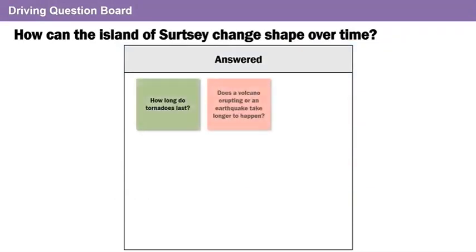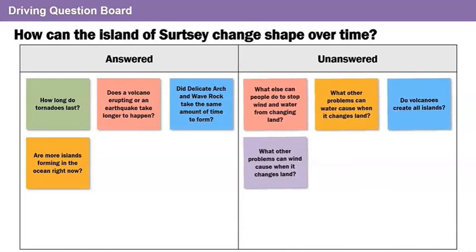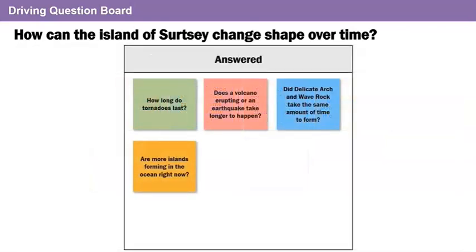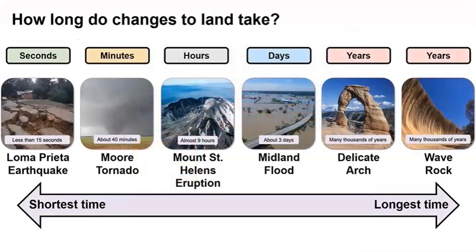Let's add these to the answered section on our driving question board. We answered a lot of questions today. We still have some unanswered questions, but that's okay — you can always explore them on your own. The questions are about land changes over time. Let's add a new category to our driving question board: How long do changes to land take? Land can change in just a few seconds or over thousands of years. Land can change quickly or slowly, depending on the event.